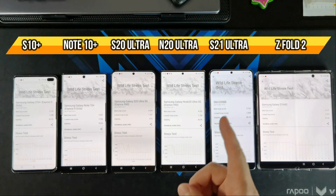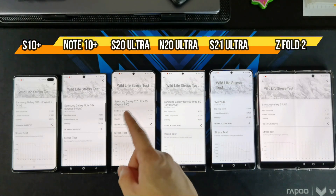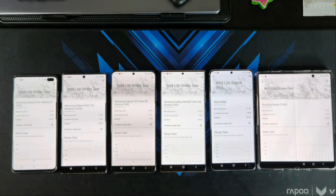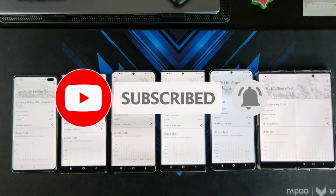So as your phone heats up, you're going to expect a lot of frame drops on the S20 Ultra and the Note 20 Ultra. I need to do some real-life tests as well on the S21 Ultra — run a couple of demanding games and see how well the phone fares with extended gaming. So as usual, like and subscribe, hit that bell icon notification, and see you all on my next one.